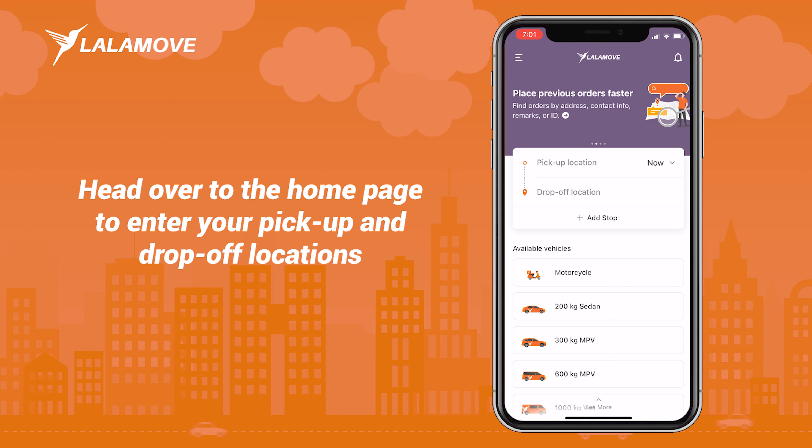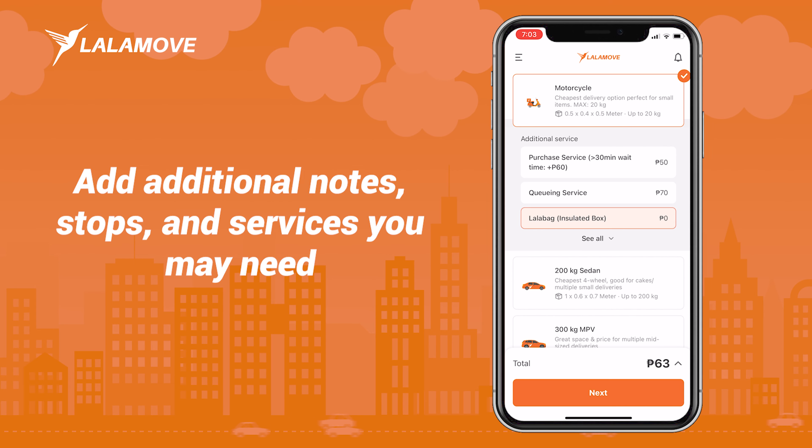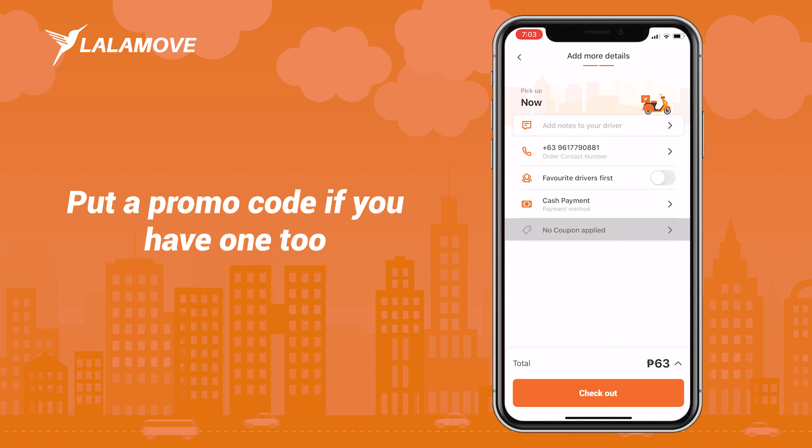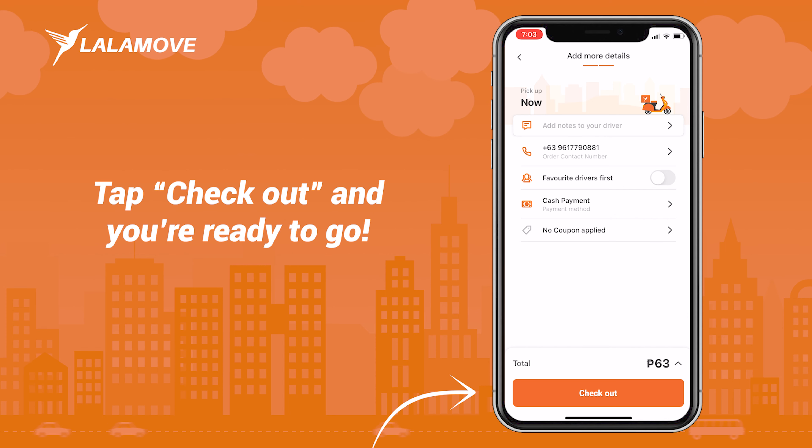Got a delivery? Head over to the homepage to enter your pickup and drop-off locations. Choose your preferred vehicle. Add additional notes, stops, and services you may need. Input a promo code if you have one too. Tap checkout and you're ready to go.